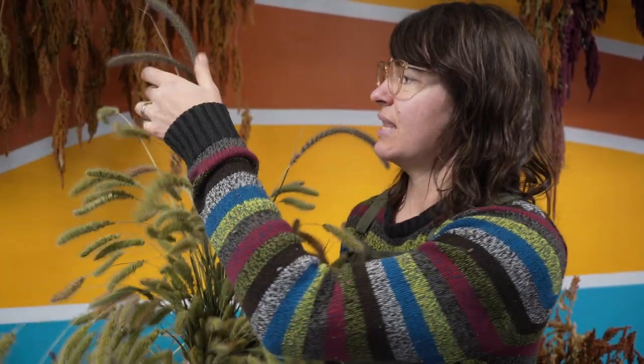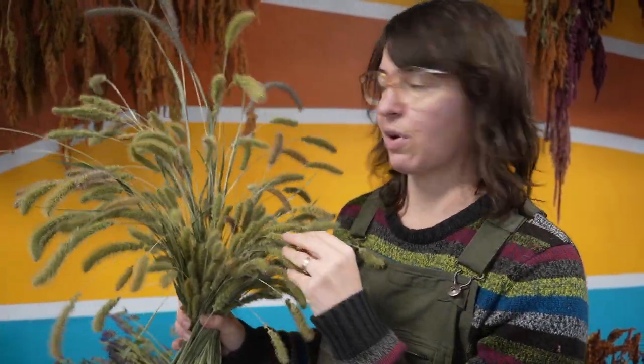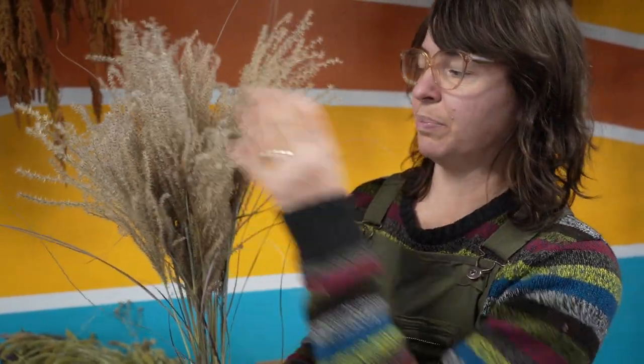Grasses also make excellent dried flowers. What I have here is a millet — I think this is lime millet — and another seed head grass. They look great dried, very similar to fresh, and I love the swaying movement they have. You can get very different looks depending on the variety. This is miscanthus grass — it blooms in the fall and when you pick it, it just explodes open. It doesn't shed too badly and it has a totally different look than anything else I grow.